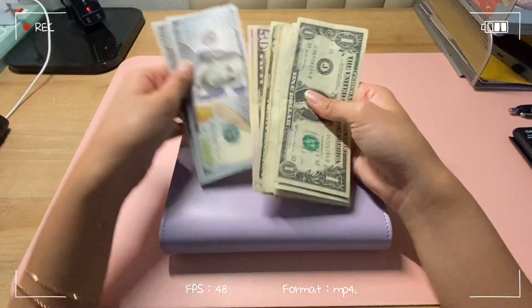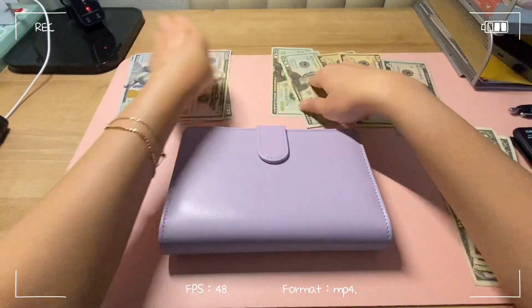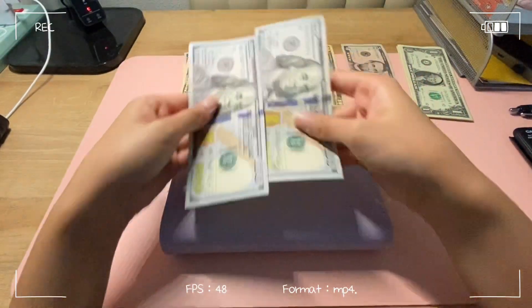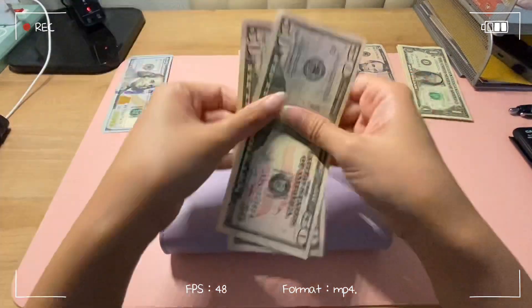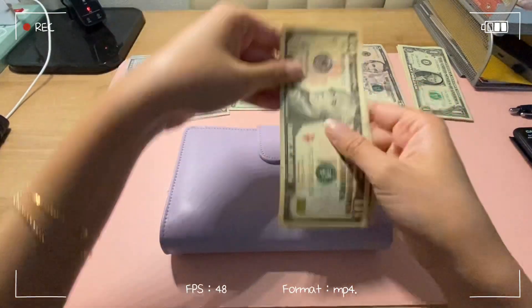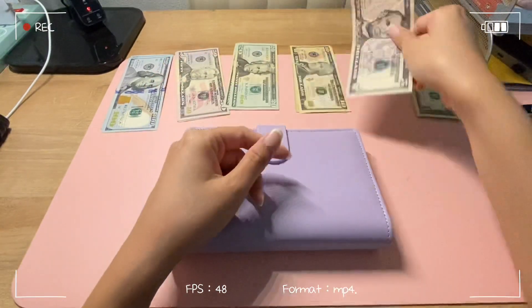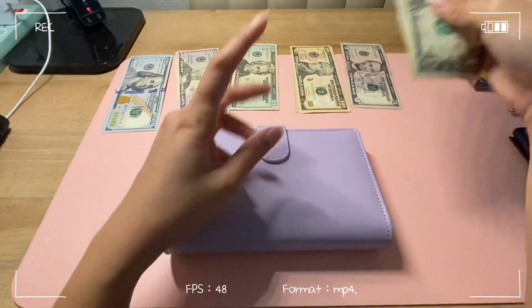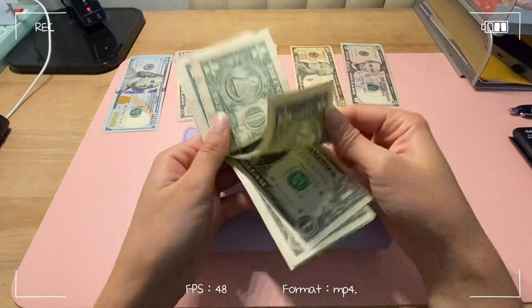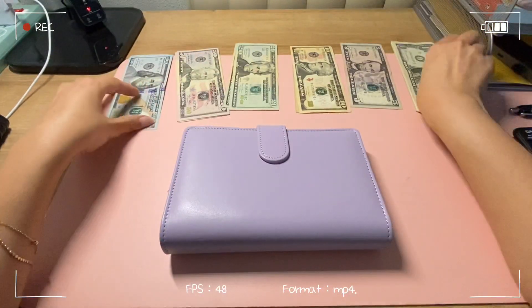I'm just gonna put this in front of me. Counting out: 100, 200, 300, 340, 350, 360, 365 — and then 6, 7, 8, 9, 10, 1, 2, 3, 4, 5. So $375.